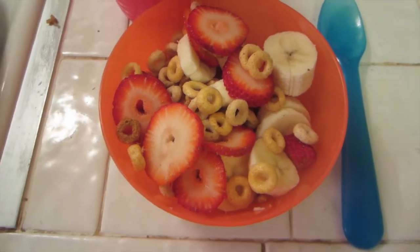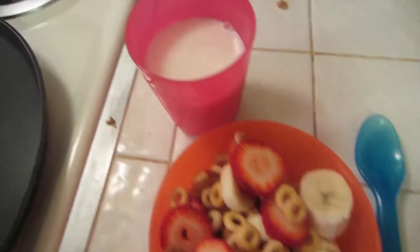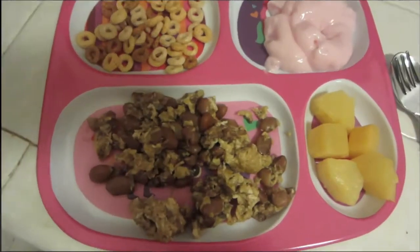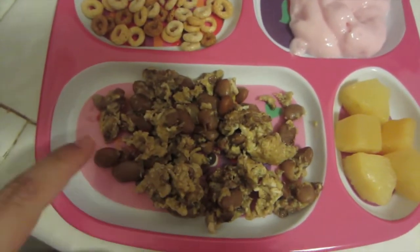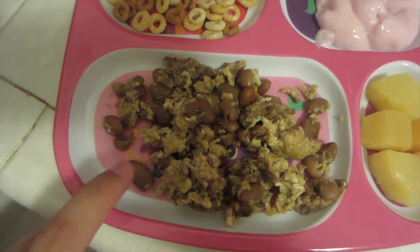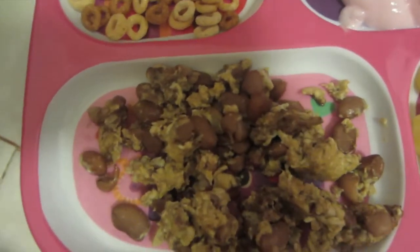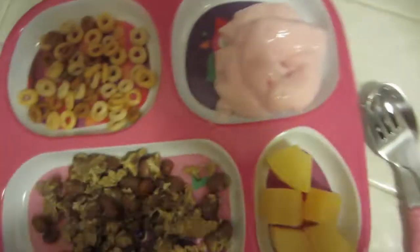Today for breakfast Michaela is having eggs with Jimmy Dean sausage and beans mixed in — I make the beans homemade so I know what goes in them — and some multi-grain Cheerios, some strawberry yogurt, and some pineapples with white milk.